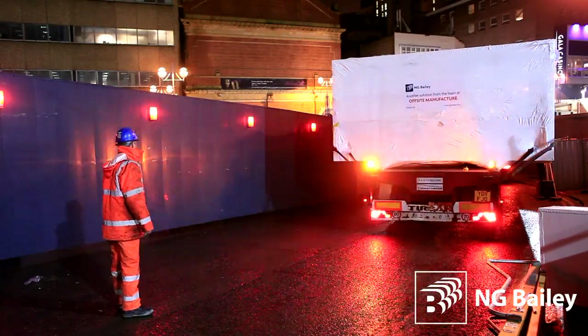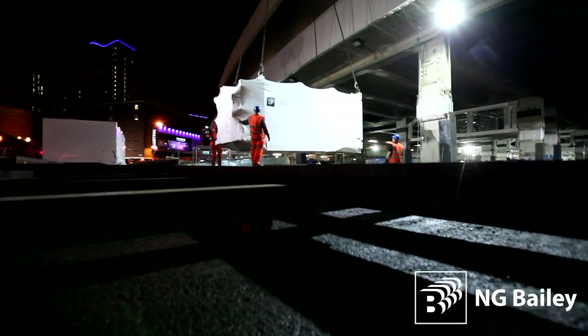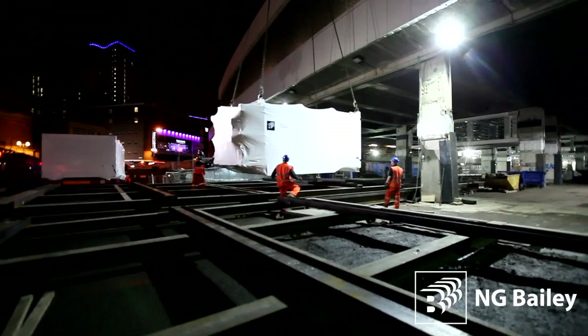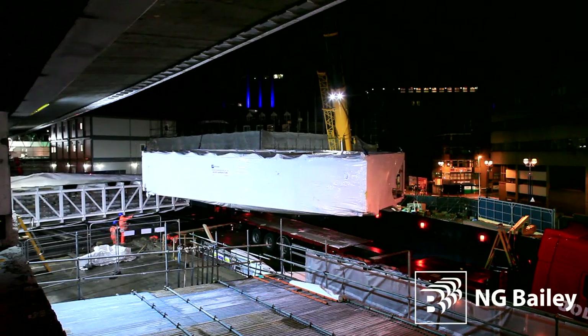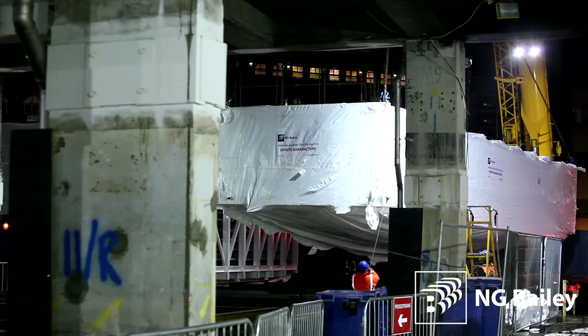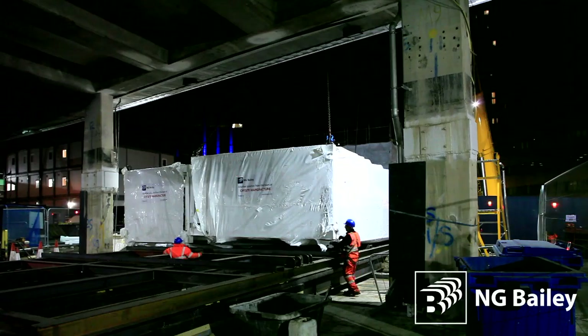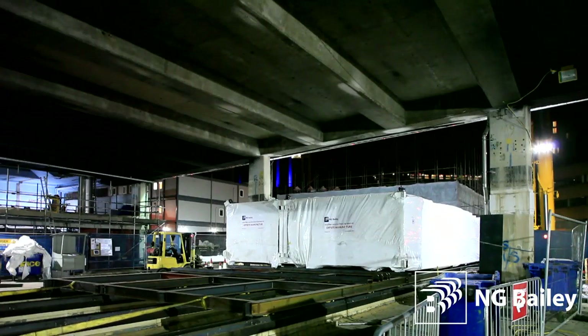Linking seamlessly together, the modules create a high-quality services corridor which is 8 metres wide, 3 metres high and 126 metres long. Spanning the entire width of the station, it weighs more than 300 tonnes. Delivered in 24 separate sections, each weighing more than 8 tonnes, they were too heavy for the station floor, so a temporary lattice frame was created which took the weight of the modules.